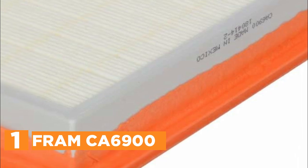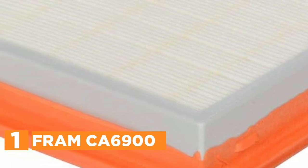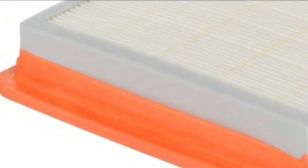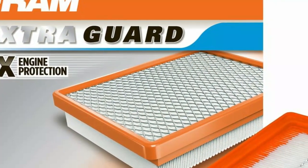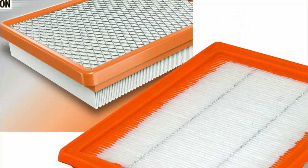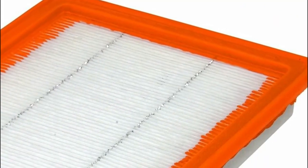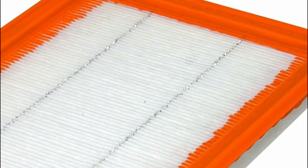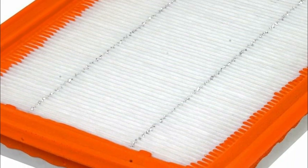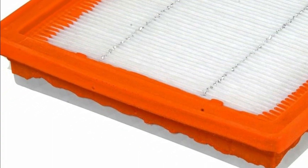The top pick in our list, the Fram CA6900. Utilizing a high-quality filter media, ExtraGard effectively captures a wide array of debris while maintaining optimal airflow. Its magnetic-like attraction to dirt ensures that a maximum amount of debris is trapped, safeguarding the engine from potential intrusions. The accumulation of damaging particles and dust within your engine is a common concern, but with the Fram Car Air Filter, ExtraGard acts as a dependable barrier, assuring a safer, cleaner, and superior engine performance. Remarkably, Fram's automotive replacement engine filter offers twice the level of protection compared to standard filters, covering a significant distance of up to 12,000 miles.